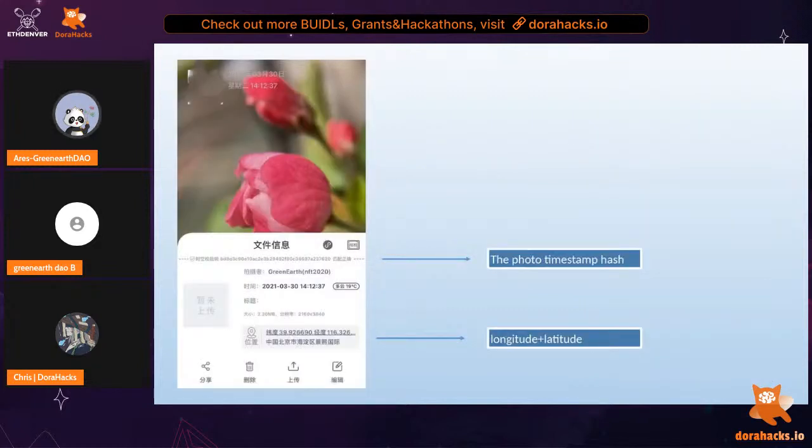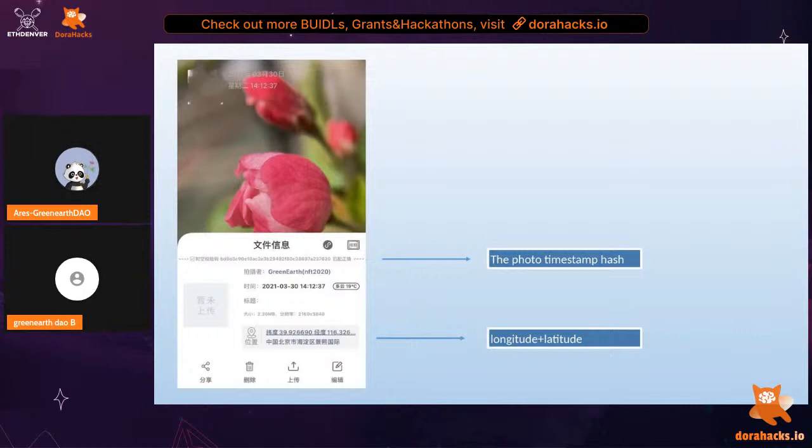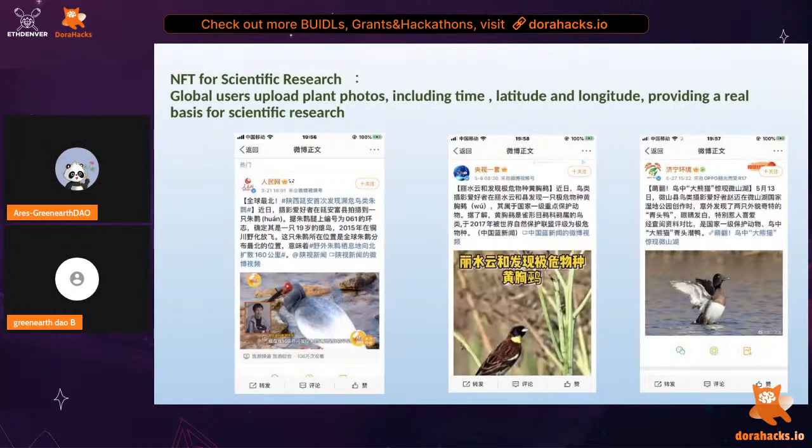Here's the demonstration. There is a documentation info with a series number which is the photo's timestamp for verification — it proves the specific time and where the photo was taken. You can see the name of the photographer, the date, the title, the file size, the resolution, and most importantly the location: the longitude and latitude of where the photo was taken. Once you upload it on the platform, we will create an NFT for each single photo.